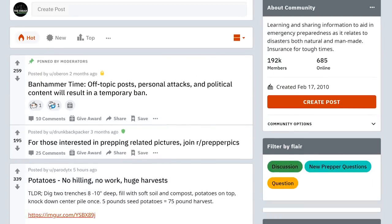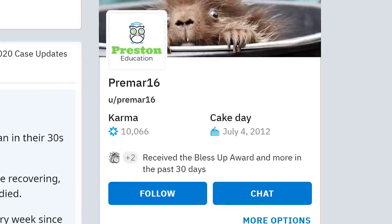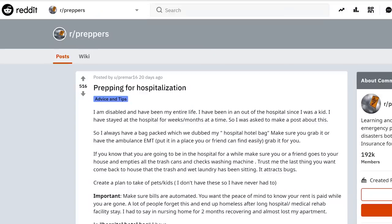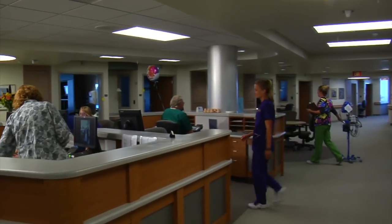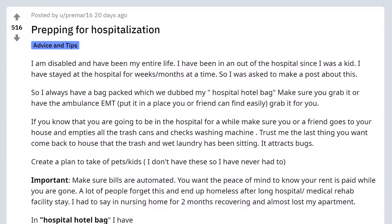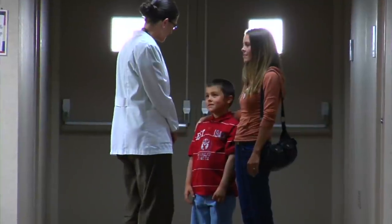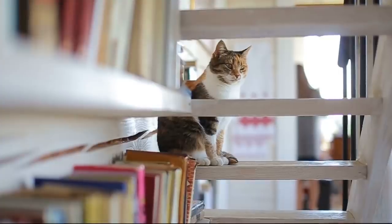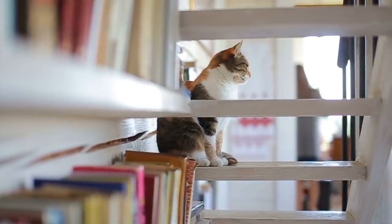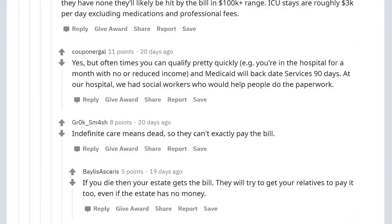I was recently reading some posts in the Preppers subreddit and saw one by a Reddit user named Primar16 titled 'Preparing for Hospitalization.' Primar16 describes herself as a young prepper who has been disabled her entire life and has had to go in and out of the hospital since she was a kid for weeks to months at a time. In her post, she described a hospital go-bag that contains the items she would bring during an extended hospitalization stay, in addition to logistics planning such as designating someone to speak for you if you can't, ensuring that all bills are scheduled for automatic withdrawal, and creating a plan to take care of pets or kids while you are away. Her post received a lot of great feedback from other Reddit users who had their own recommendations for items to include in a hospital go-bag.